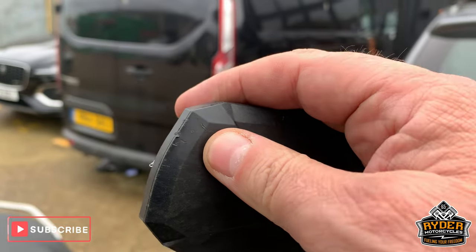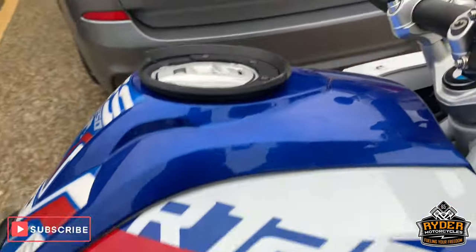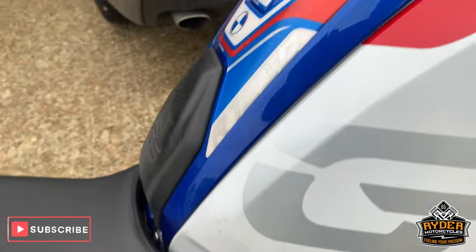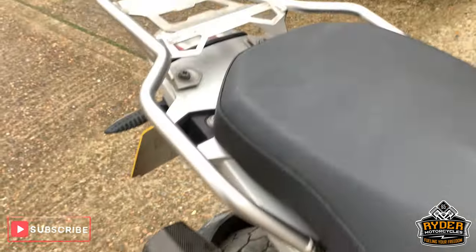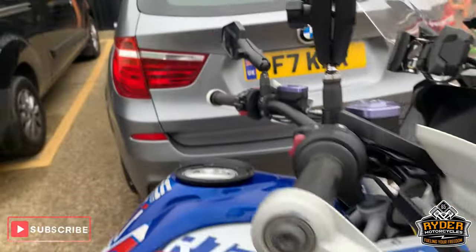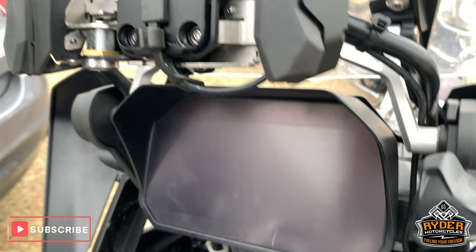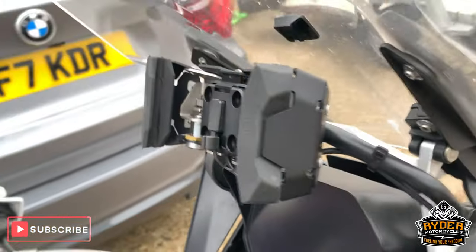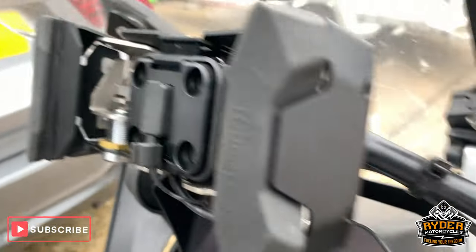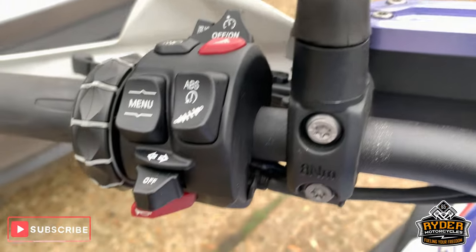Very, very minor mark just from the end there. All the tank is really nice. Both seats are really good. It's got the aftermarket Tour Tech satnav mount as well. All your gizmos etc., all different modes, everything on there.